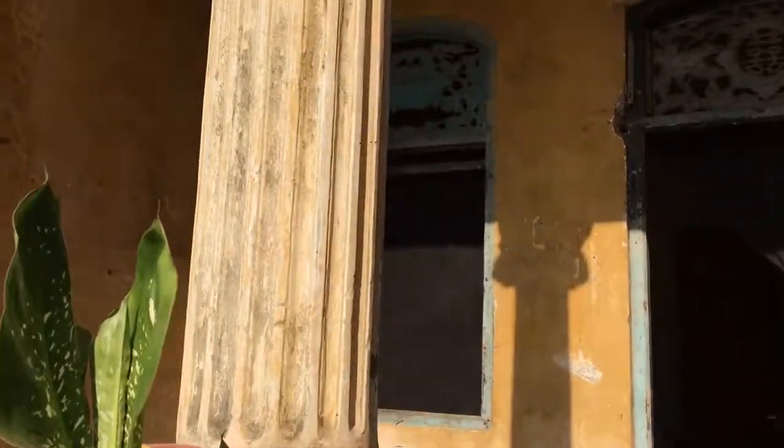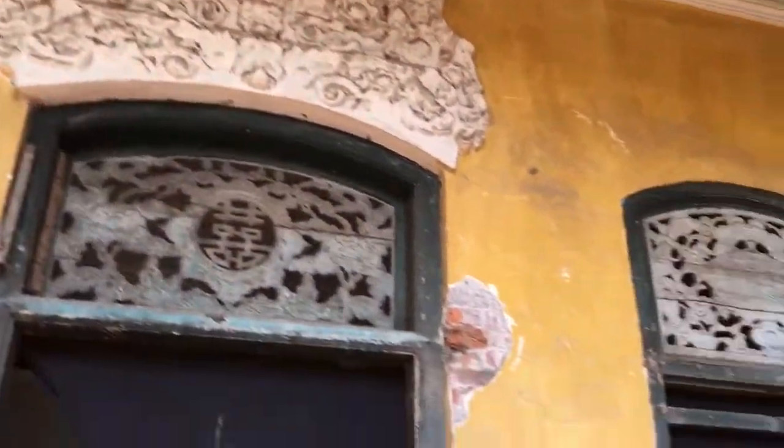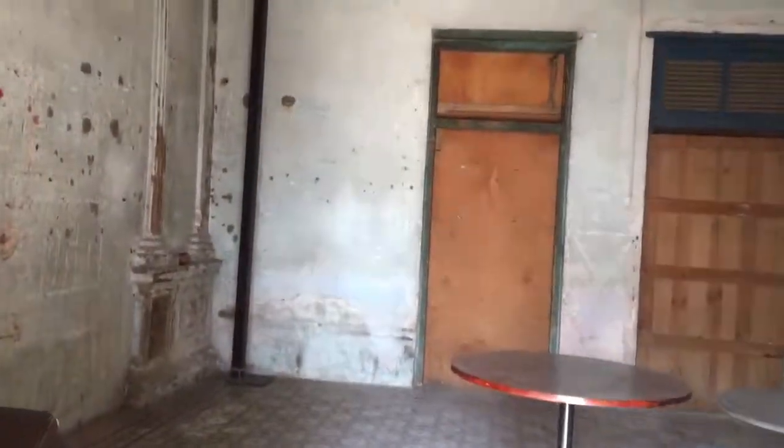They didn't say we could not go inside. Nobody said anything. We're going in. Super dark. It's pretty cool in here though.